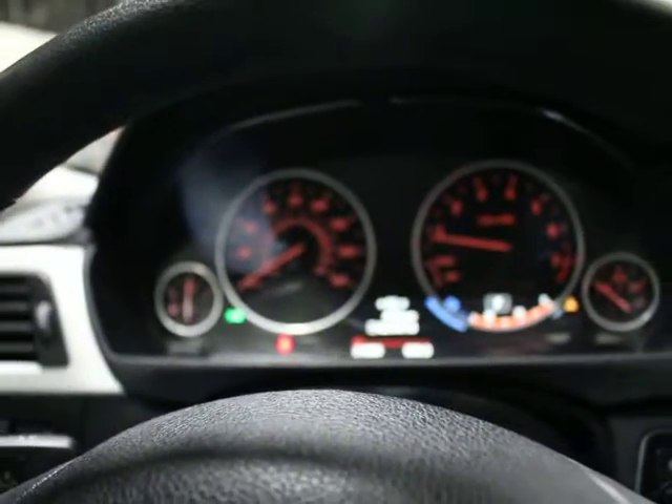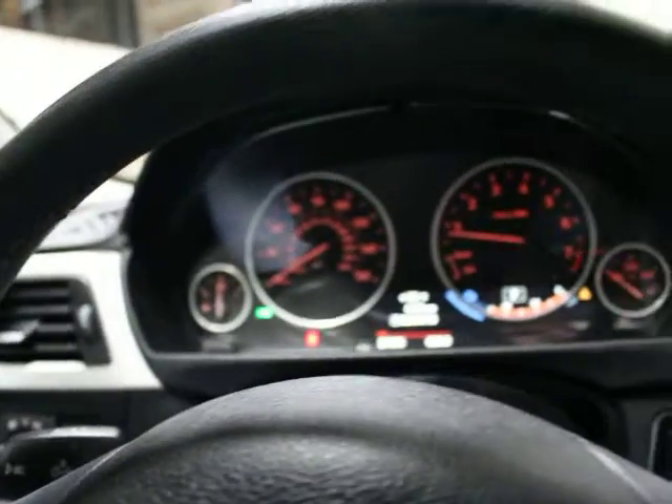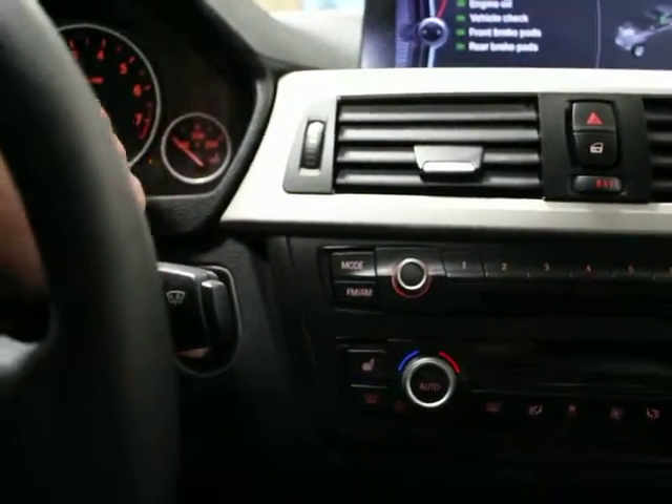The onboard computer shows 21,886 miles and a half tank of gas. There are three programmable buttons for security gates or garage door openers. You do have a sunroof. The trim on the passenger side door and the dash is all clean — exactly what you'd expect from a car with only 21,000 miles on it.